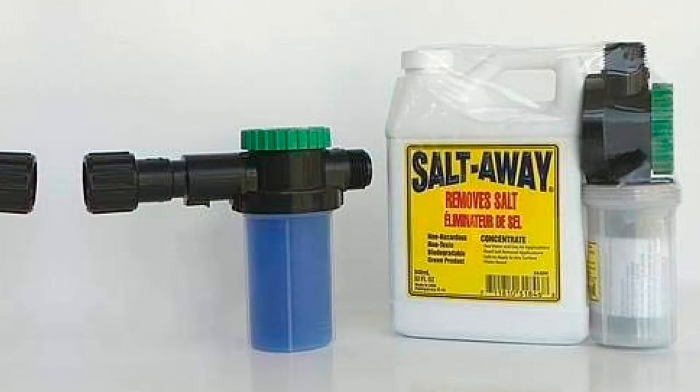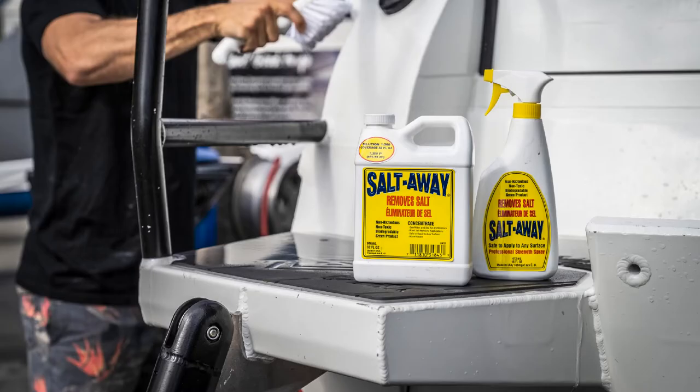It's also helpful in keeping my boat shining for years. You can use this product on surfaces exposed to salt, and it works best on aluminum, fiberglass, metal, rubber, plastic, glass, chrome, and painted surfaces. It keeps any wax coatings intact while also protecting surfaces.